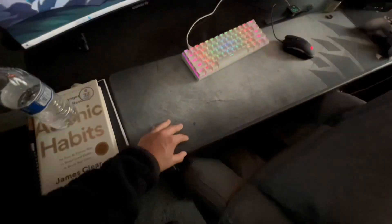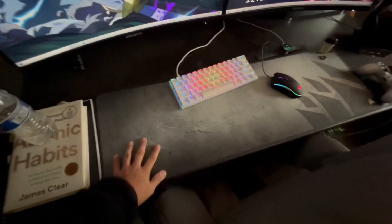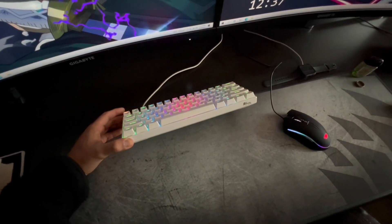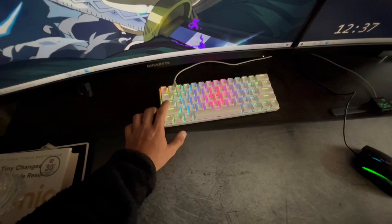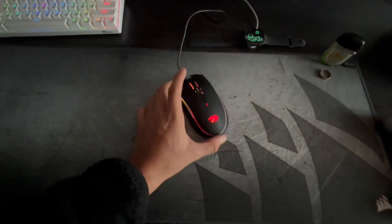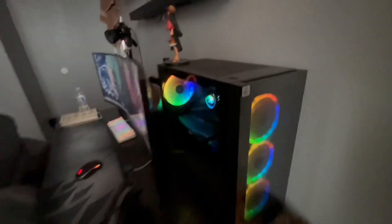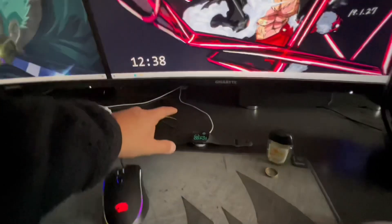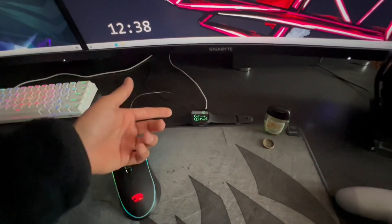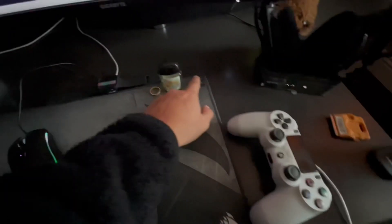This is a Corsair gaming mouse pad — super long, about 20 bucks at Best Buy. This keyboard I picked up not too long ago, bought it off some guy for about 30 bucks. I like the all-white theme — it's a Royal Kludge and you can get one on Amazon for about 50 to 60 bucks, sounds really good. This PC came with my setup — it's an iBUYPOWER pre-built with a GTX 2070 and an Intel Core i7-10700K. I also have my Apple Watch Series 5, 44mm — I keep it charging here and really only use it for the gym.